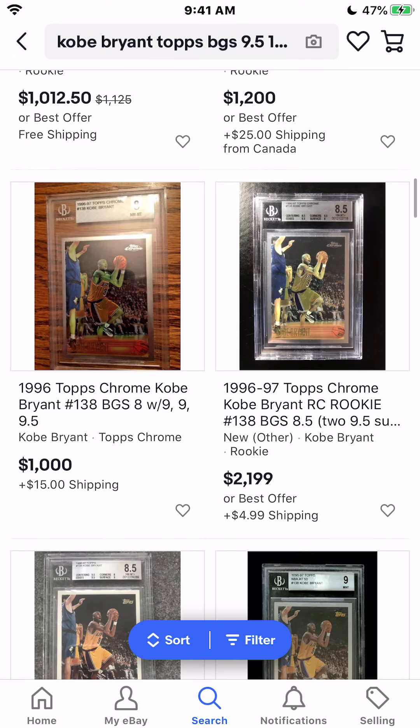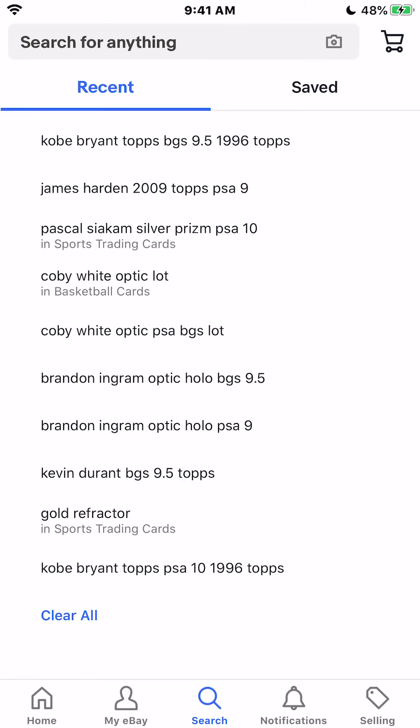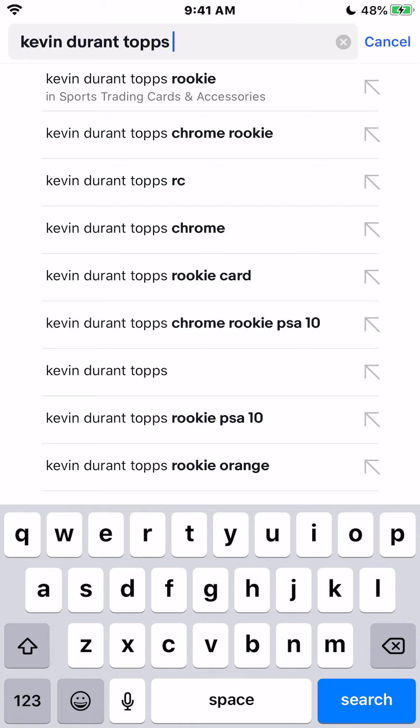Without further ado, we're going to hop right into this video — how to make thousands a week grading cards. First things first is finding cards. But before we even get into that, if you guys are very unfamiliar with grading, I would probably just look at the condition of cards.